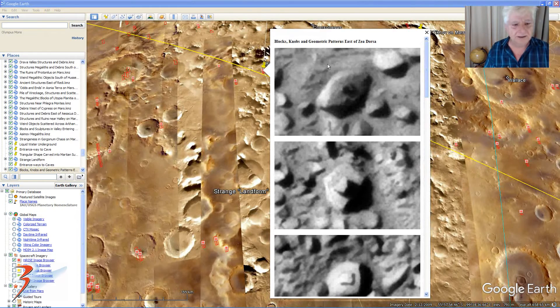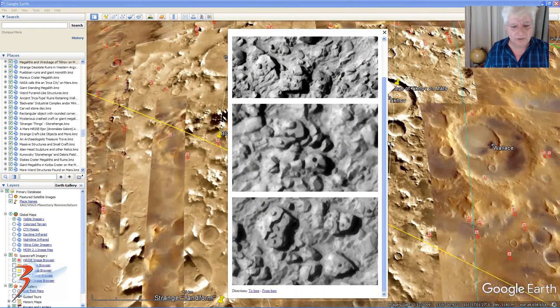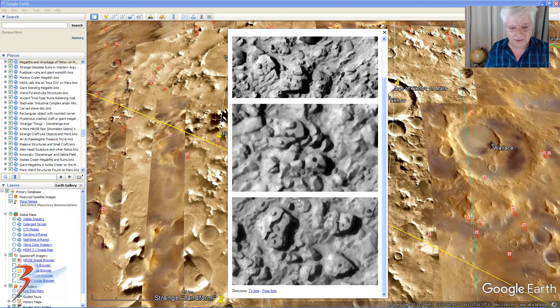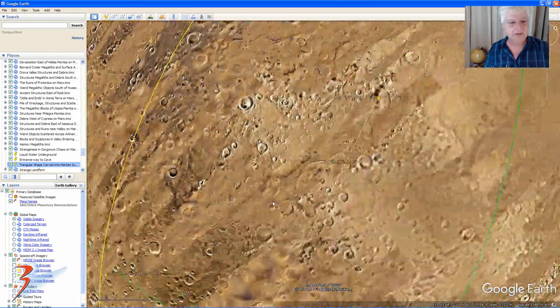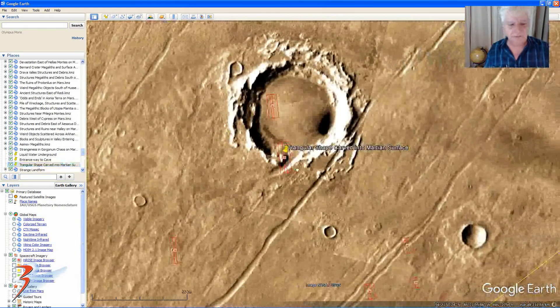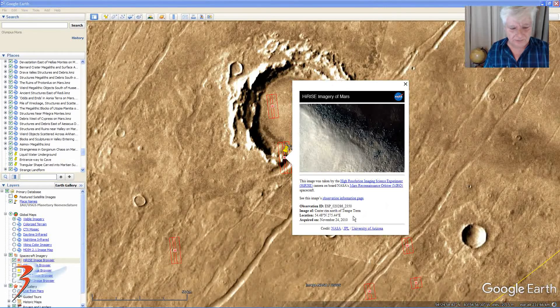This looks almost like an overturned boat. And some more blocks with knobs and holes — might have fitted together like Lego pieces, check that out. So let's have a look at the other landform I found, and it's up in the northern hemisphere, in this area — Tempi Terra.